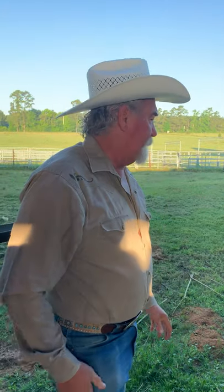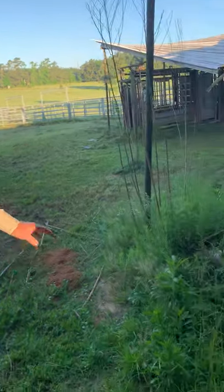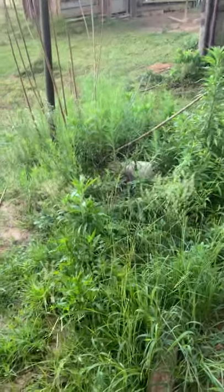Hey, good morning. This is David and Melinda out here. A lot of y'all watched our video yesterday of capturing a snake that was eating the guinea eggs. The guinea's fine this morning — she's sitting on her nest.